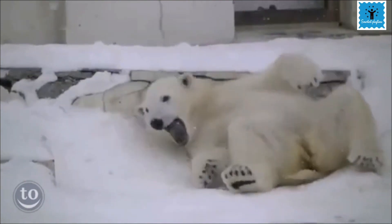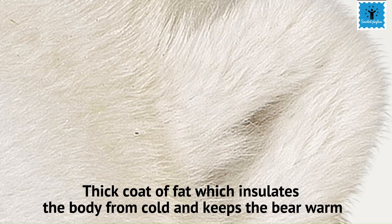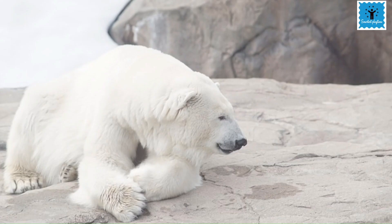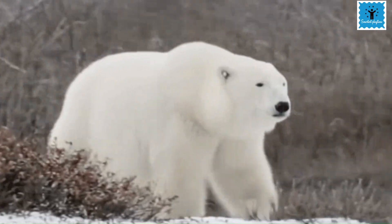This thick layer of fat beneath the skin also stores food. In winter, polar bears hibernate, so during that time this stored food helps the polar bear to survive through the winter.